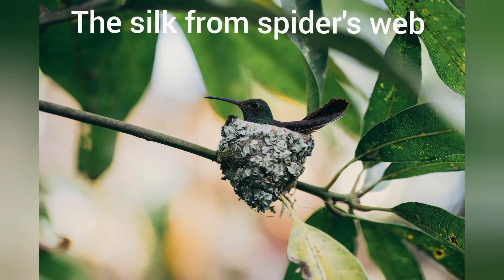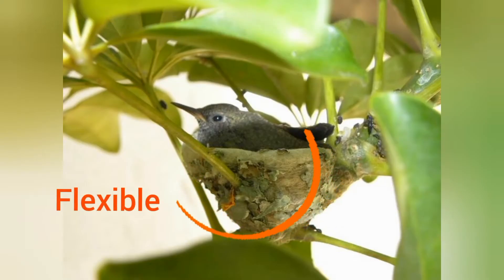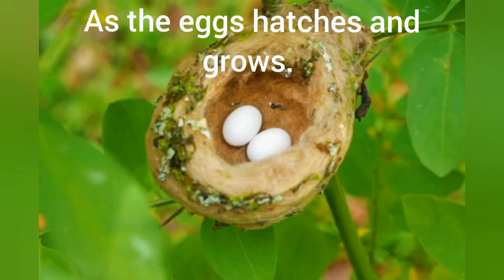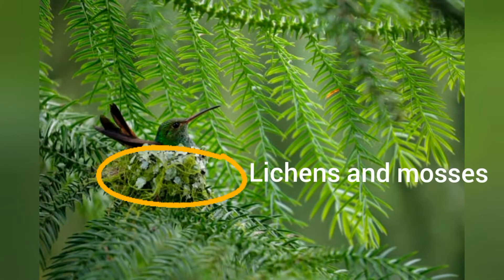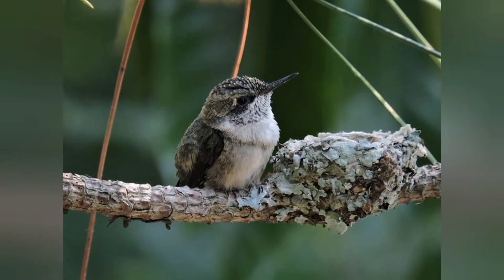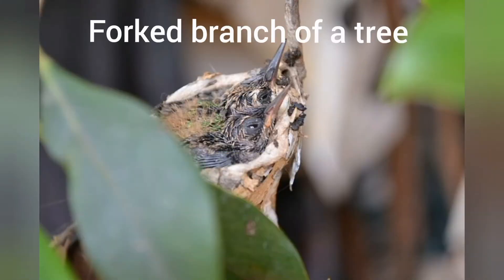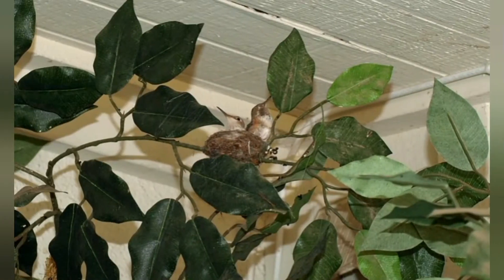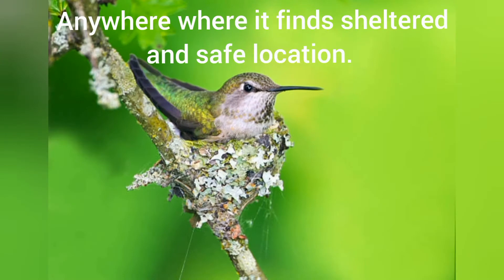The silk from the spider's web makes the nest flexible, to stretch from inside the cup as the hummingbird eggs hatch and the babies grow. The lichens and mosses decorated around the nest make it look like a tree, thus helping to keep predators away. The little skillful architects build their nests in forked branches of a tree, on top of small pipes, ceilings and even in gardens — anywhere it finds a sheltered and safe location.